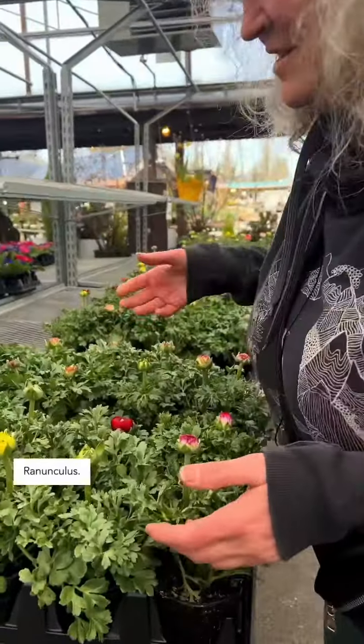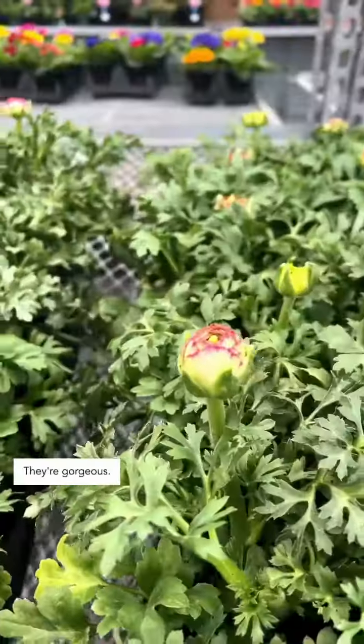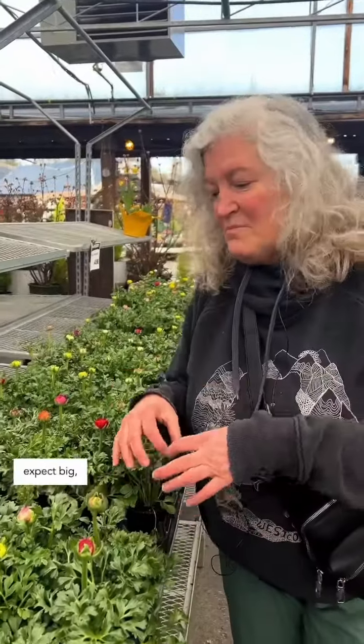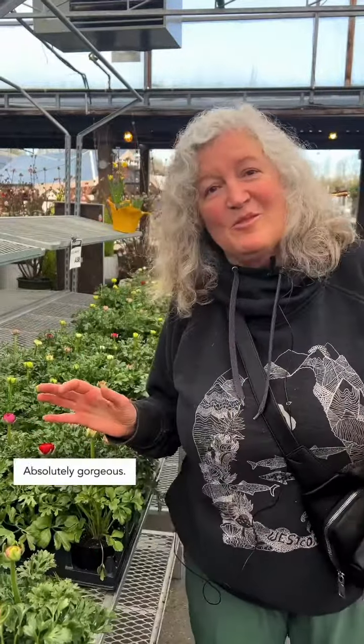And we can't forget about ranunculus. Look at these — they're about to open. This is the perfect time to get them. They're gorgeous and you can expect big double multicolored flowers. They're great again for your front planters, somewhere sort of in a sheltered area. Absolutely gorgeous.